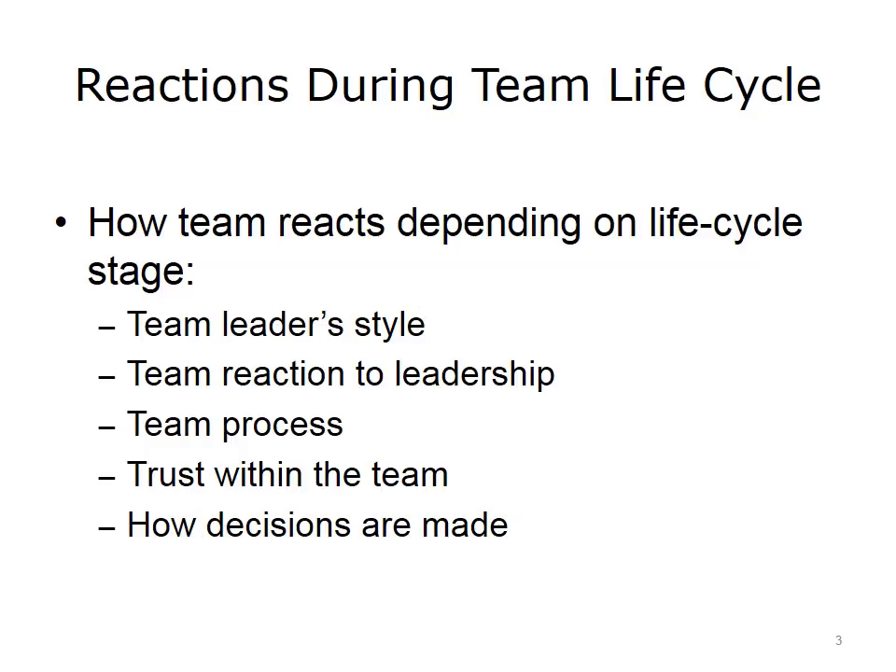The five aspects to examine are: team leader style, team reaction to leadership, team process, trust within the team, and how decisions are made.